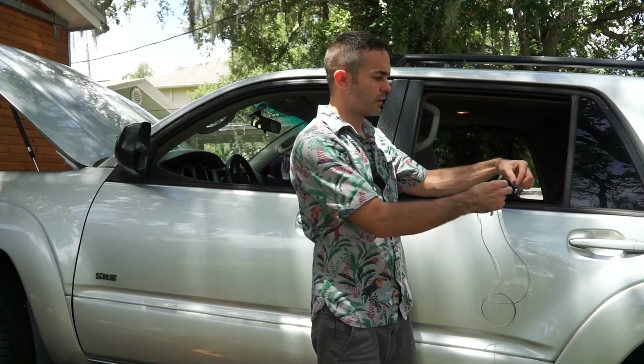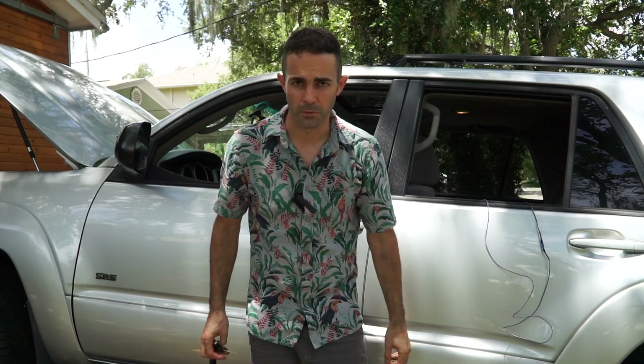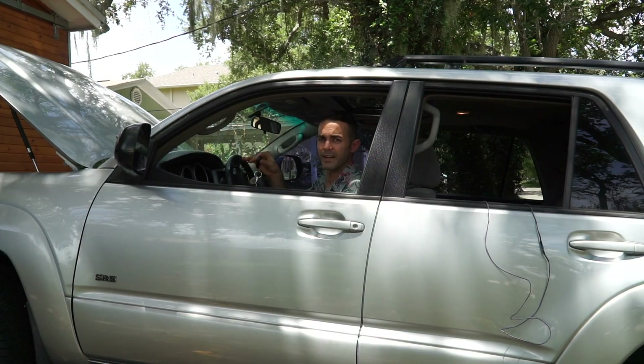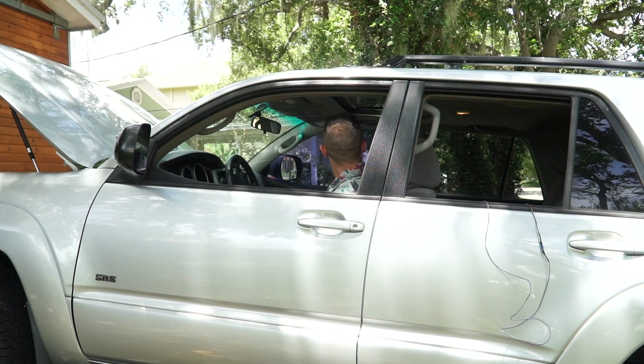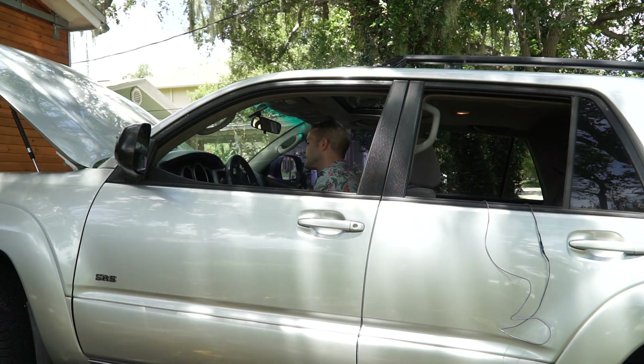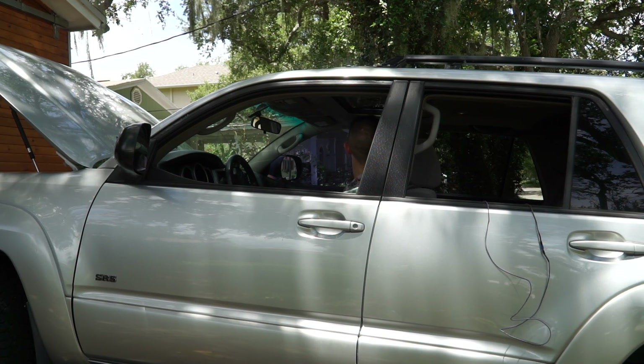Perfect. The last test we need to do is baby needs to be buckled in the car, and I need to be able to start the car and make sure the dome light goes off. As you can see, the baby is buckled into the back seat — when I hit the lock button, I'm getting the alarm. So right now, my dome light is in the on position. I should be able to start the car and the dome light should go off. The dome light went off and the relay is doing exactly what it needs to do. When I shut the car off, the dome light is going to come on every time because the relay is engaging it — which isn't a big deal; most cars do that anyways.